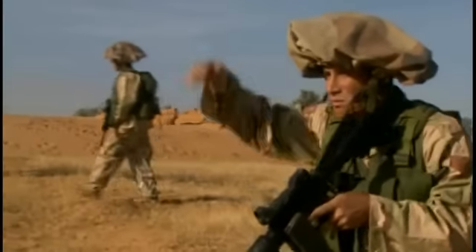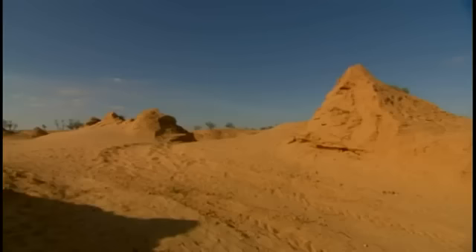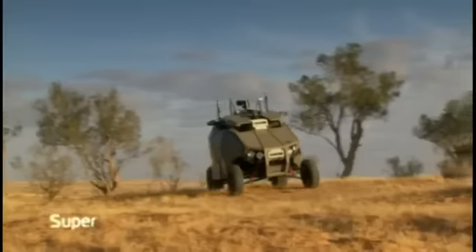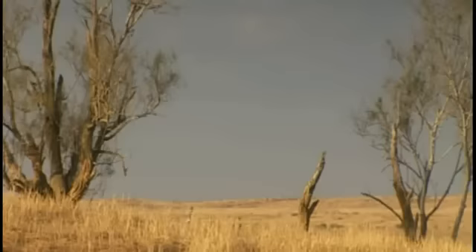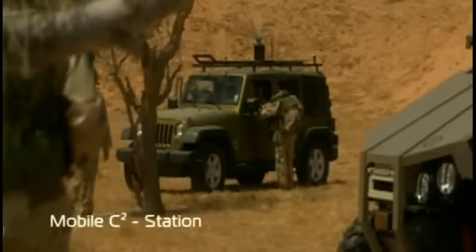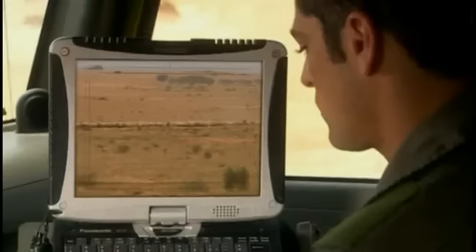Arriving at our deployment area, I sent a Guardian UGV to scout around. Its advanced reconnaissance equipment enables the Guardian UGV to tremendously improve the force's situational awareness. The information gathered and relayed by the Guardian was vital.